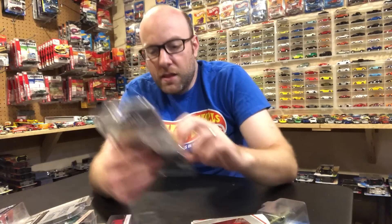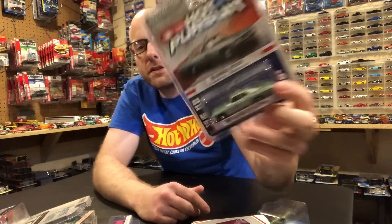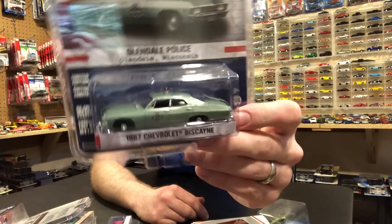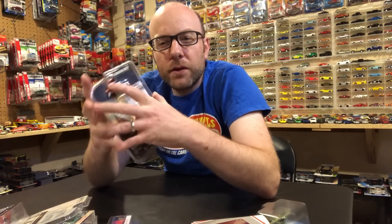I basically picked this Forrest Gump Beetle off the wall specifically to compare the casting to the Shuko Beetle in the second segment. And then there's this 1967 Chevy Biscayne Glendale, Wisconsin Glendale Police car. Glendale is in the Milwaukee area, probably about a hundred miles from where I am — that's the reason I picked this up. We're going to go ahead and just open it.